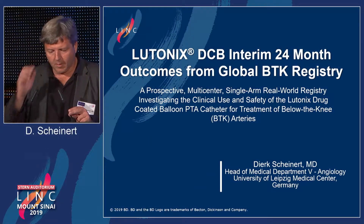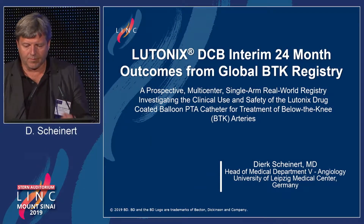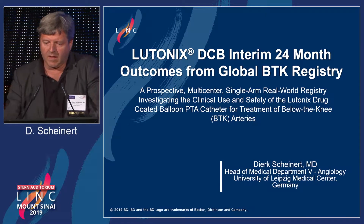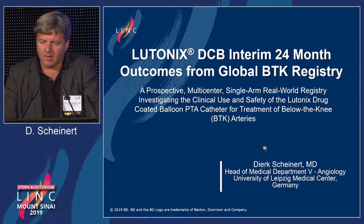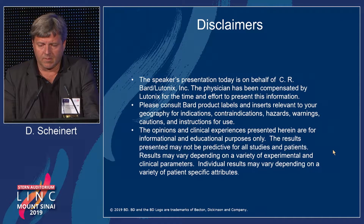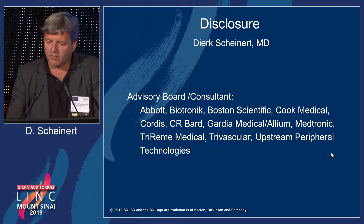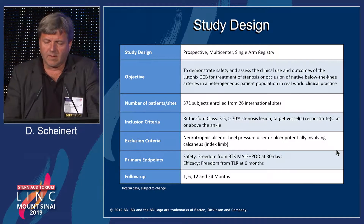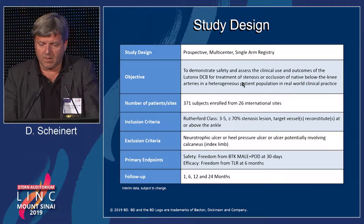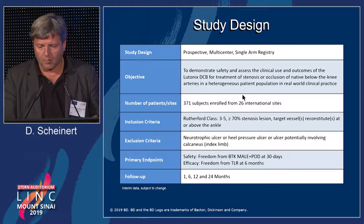I think this talk probably supplements the previous talk in a nice way, because this Lutonix DCB-BTK registry was basically carried out in parallel to the enrollment of the randomized trial which we just heard about. This is the study design — it's a prospective multi-center single arm registry which was basically set up to gain additional data on safety and efficacy of the drug coated balloon in a more real-world setting.